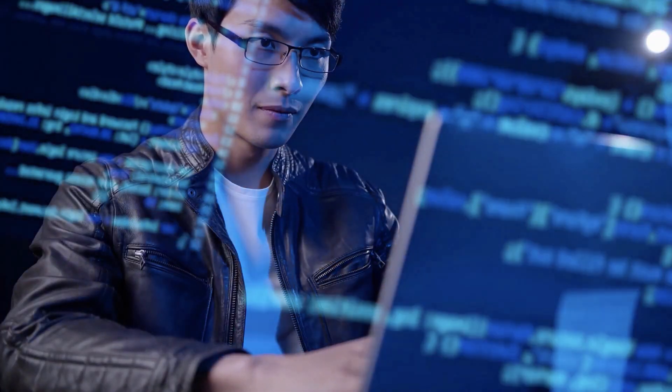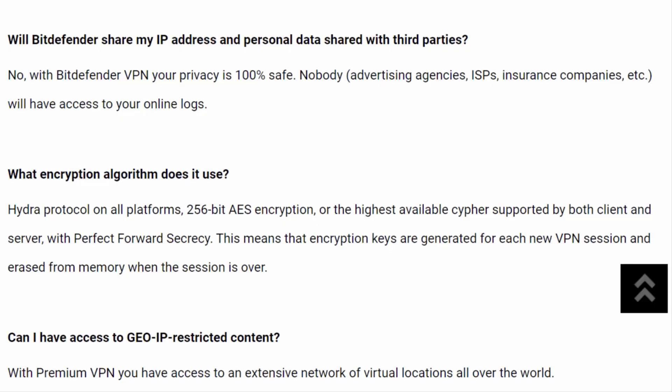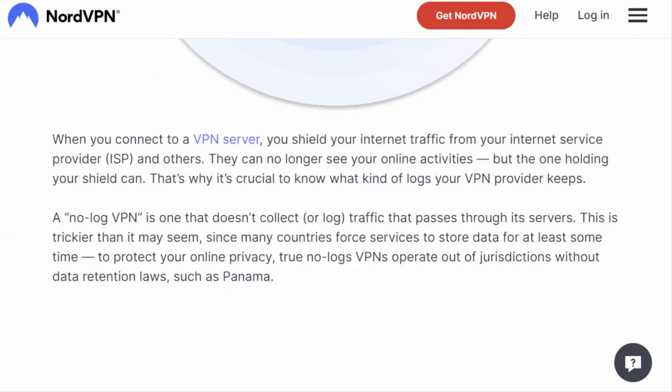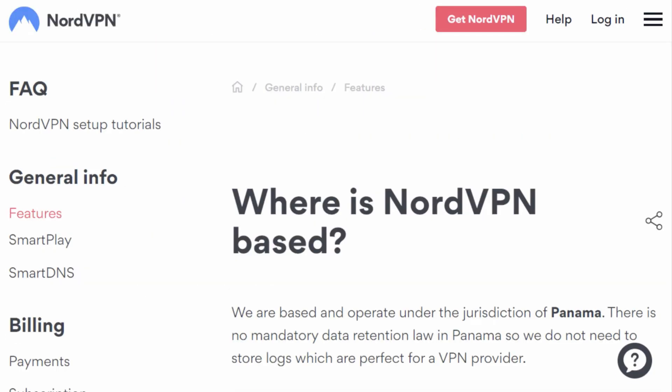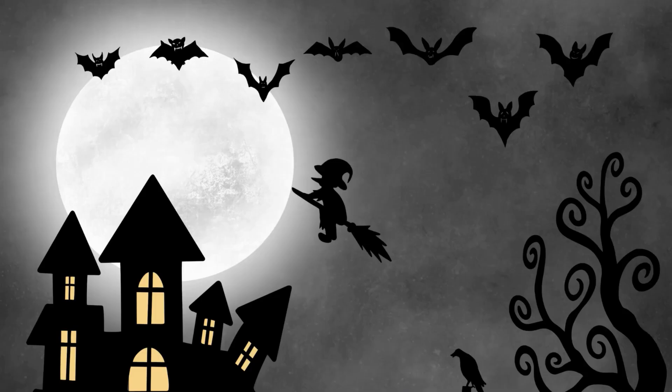As VPN enthusiasts, we all know privacy is king. Both Bitdefender VPN and NordVPN offer strong encryption and a strict no-logs policy, ensuring your data stays safe from prying eyes. However, NordVPN edges out the competition with its Panama-based jurisdiction, away from the 14 Eyes surveillance alliance. Bitdefender VPN, on the other hand, is based in Romania, which while privacy-friendly, isn't quite as airtight as Panama. Sorry, Dracula.